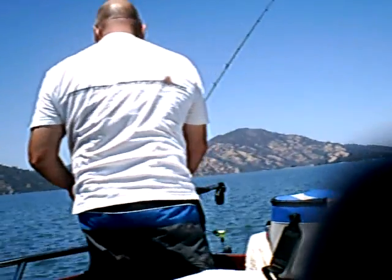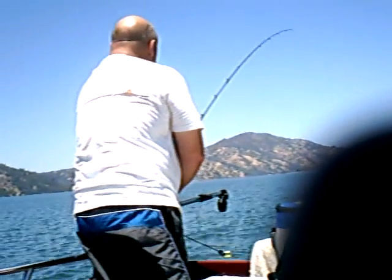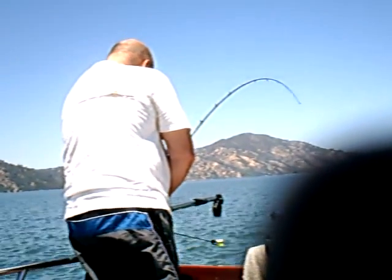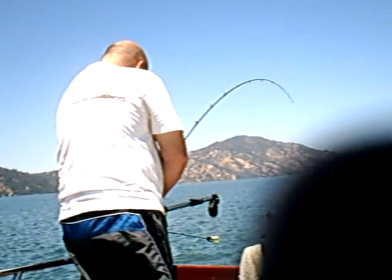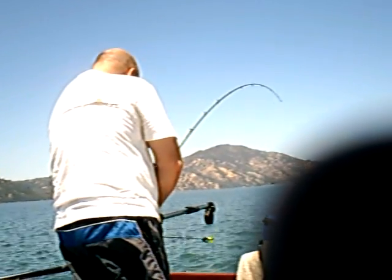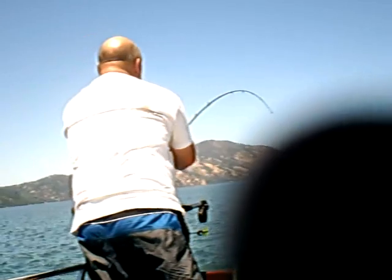Here we are, it's later on in the day. Frank's putting out the same orange lure that he's been using all morning. As soon as I pulled out my orange spinner bug, his back one got a bump, so I pulled my orange out. Now he can catch our last fish for the day.